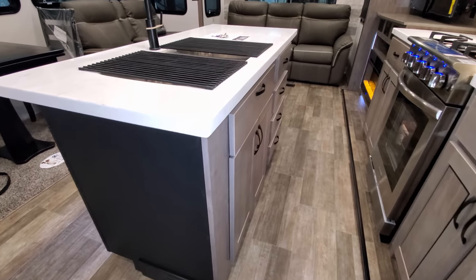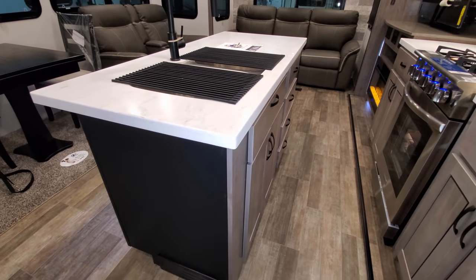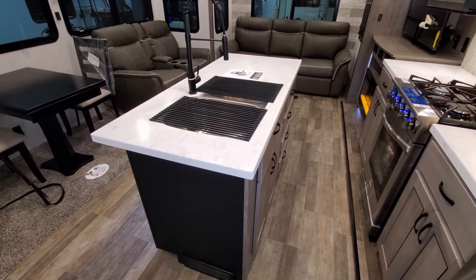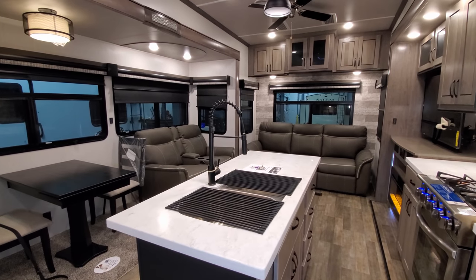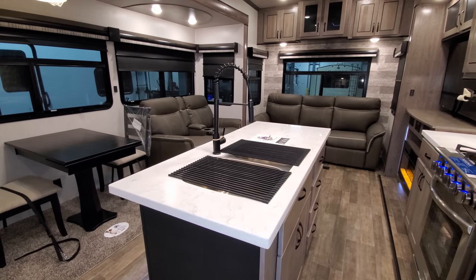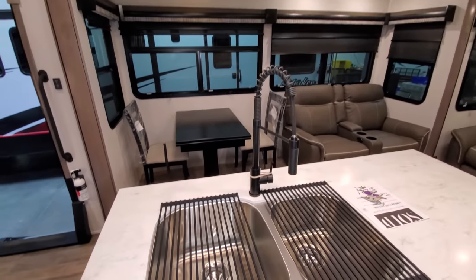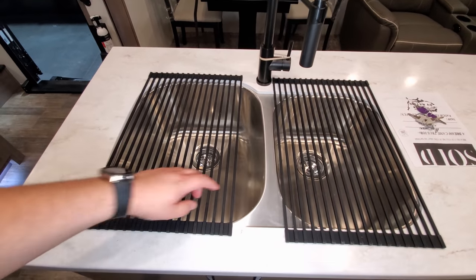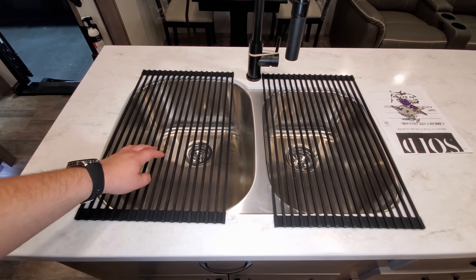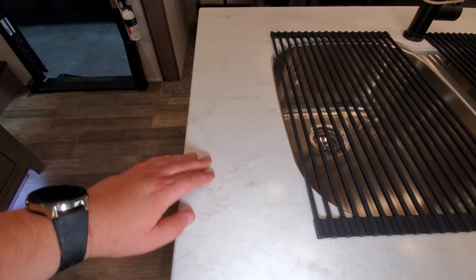Going around to the other side of the island, you have four drawers plus additional storage below. The front fascia of the island is a lighter gray while the back and sides are a darker black color, giving it a two-tone look. It has a high-rise pull-out sprayer faucet and a dual sink with a larger basin on one side — they've also changed up the countertop look.